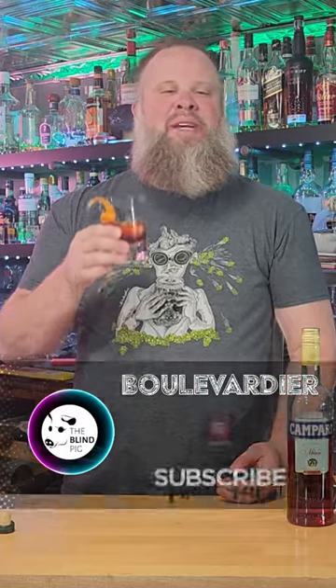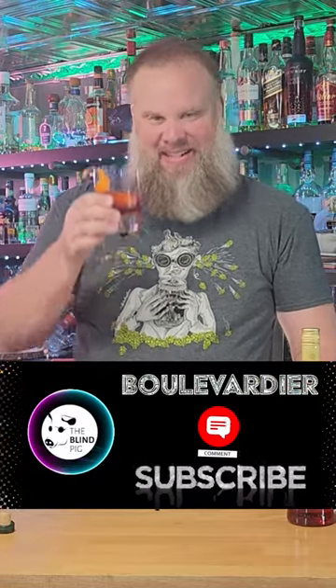Oh, absolutely delicious. Go ahead and give it a shot, guys — I think you'll love it. Please subscribe, like the video, leave a comment below. We'll see you soon. Cheers!